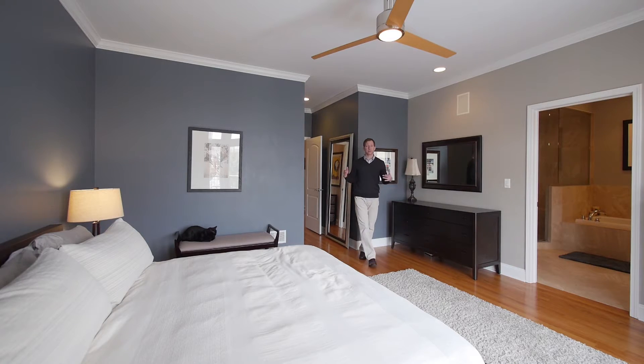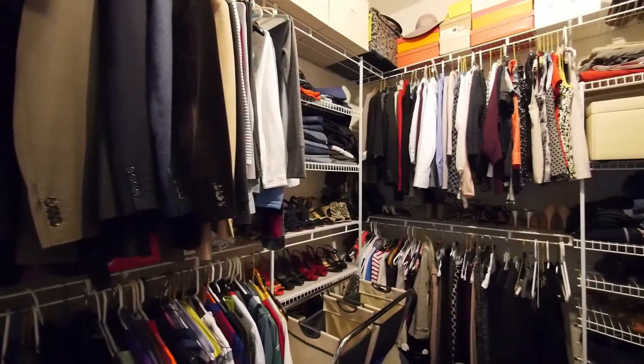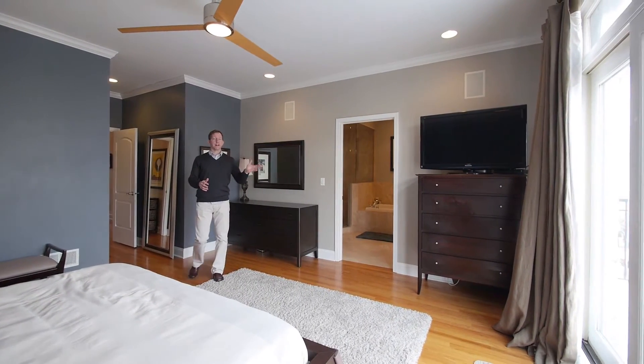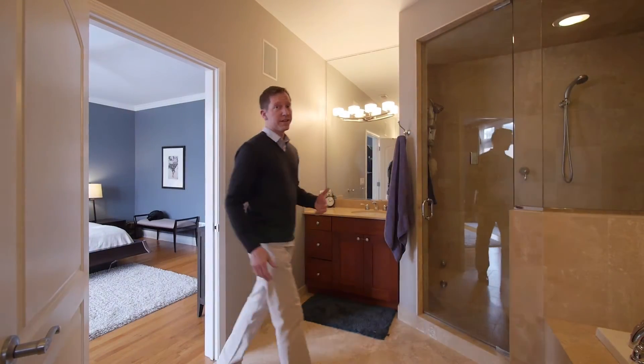We pass the guest bedrooms and the full guest bath, and we come into this spectacular, wide master bedroom suite. You have a huge walk-in closet as you come in, surround sound through the bedroom, wonderful sliding glass doors to your own terrace, and beautiful views off the back of the master.